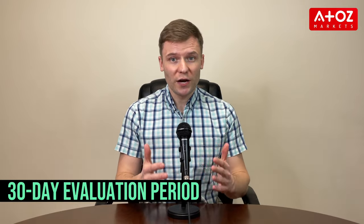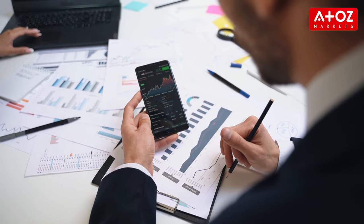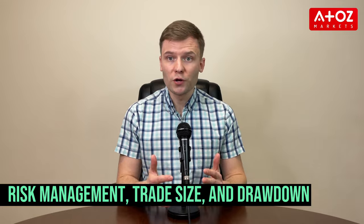The FTMO challenge is a 30-day period where traders must trade within specific parameters to prove their trading abilities. These parameters include things like risk management, trade size, and drawdown.